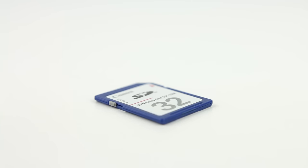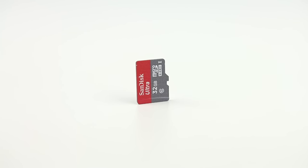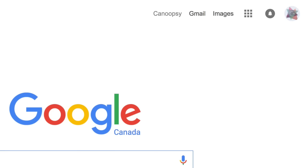Today, we still use CDs, but we mainly use things like flash drives, SSDs, SD cards, and microSD cards due to size, compatibility, and speed, but also cloud services like Google Drive.